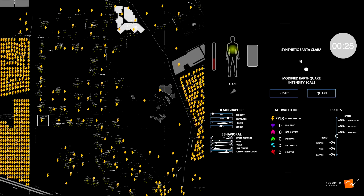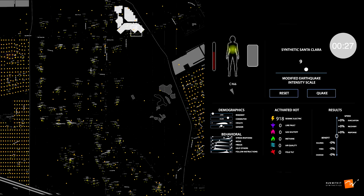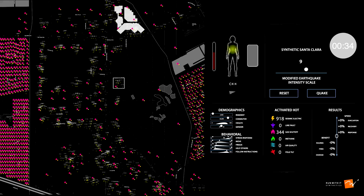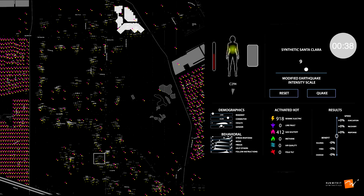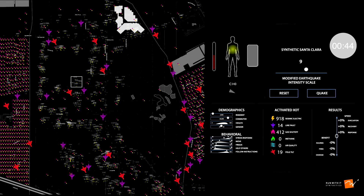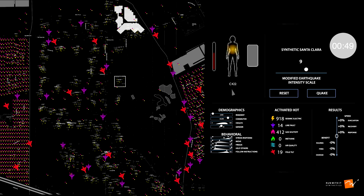Next, we see that the electric meters are sending a signal to the gas shutoff valves. You can see those in pink — the gas is being shut off. You're going to see purple and red little diagrams — here they come — and this is showing pole tilt. Your pole is tilting, your power lines are down, and that is what it's showing.